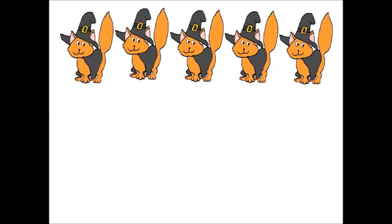Do you think you can count them in Spanish, too? Let's try. One. Uno. Two. Dos. Three. Tres. Four. Cuatro. Five. Cinco. There are five cats. Hay cinco gatos. Good job, everyone.